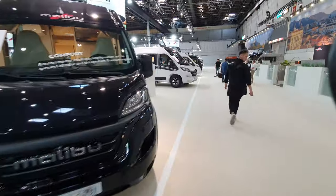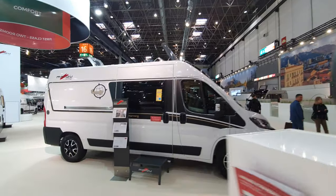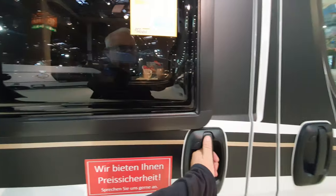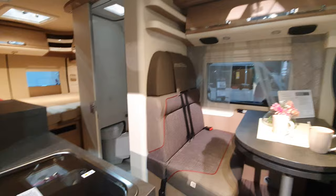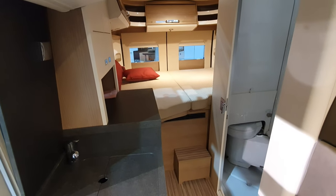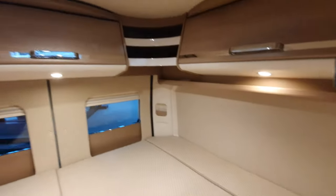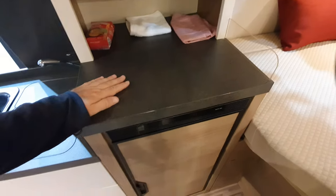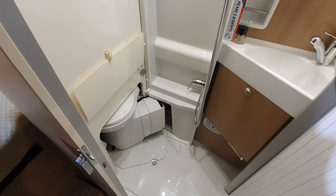Down here is the GT Skyview 600 DB, which will cost 84,000 euros. Skyview is up front. It's a six-meter long vehicle with a widthwise bed - but it's a really big bed. Unfortunately it's got the storage compartments on the side again, which I don't like. Fridge down here, only a one-way fridge, with rather attractive drawers. And that toilet again.